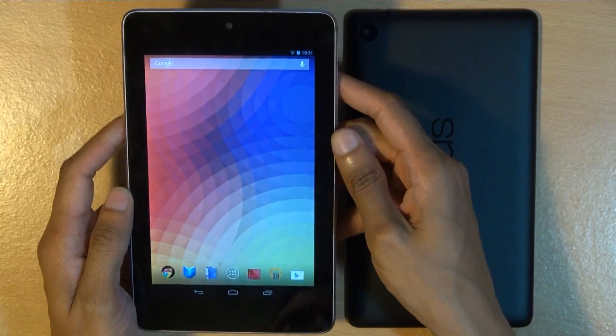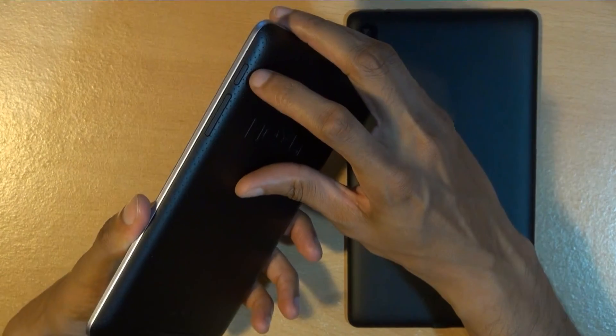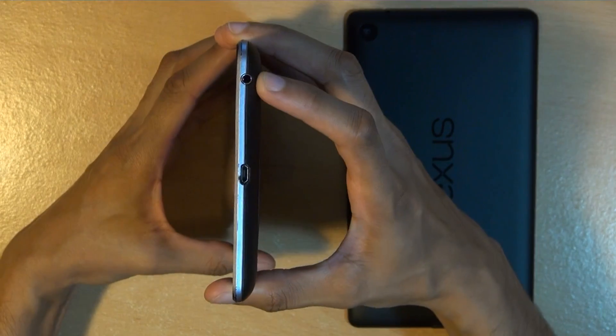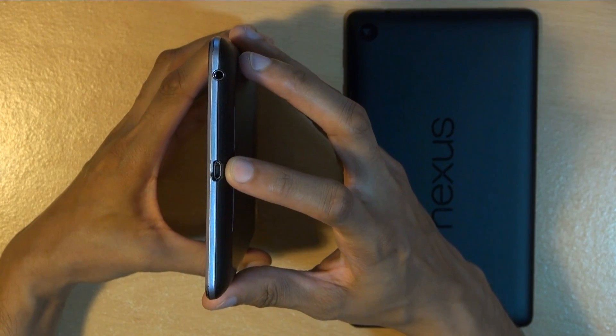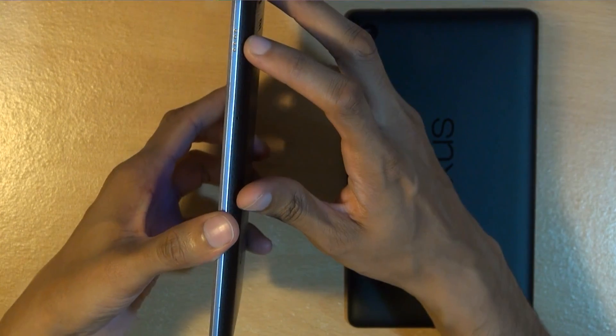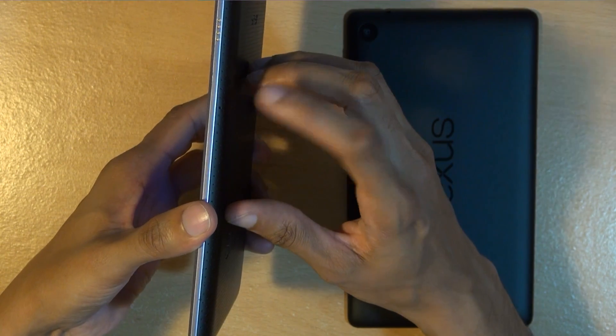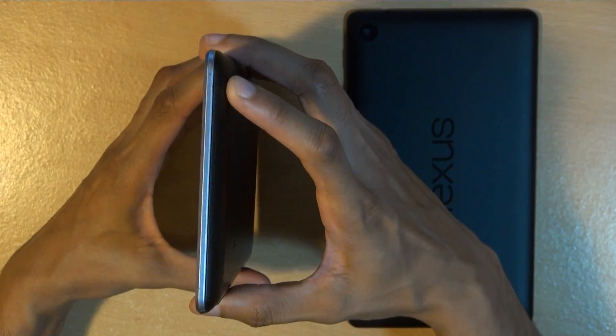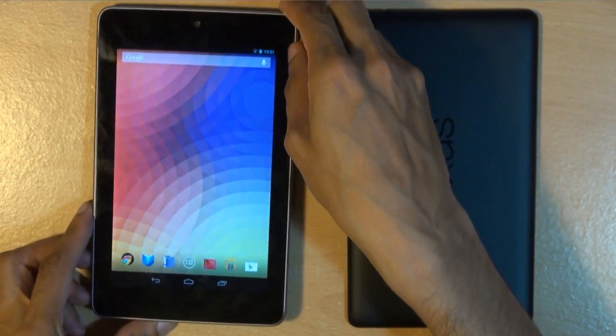Looking at the first-generation 2012 model: along the right-hand side you've got the power, volume up and down buttons. Along the bottom you've got the 3.5mm audio jack, and in the middle the micro USB charging and data transfer port. Along the left-hand side you've got four contacts for the docking station and a microphone, and along the top there's a secondary microphone.